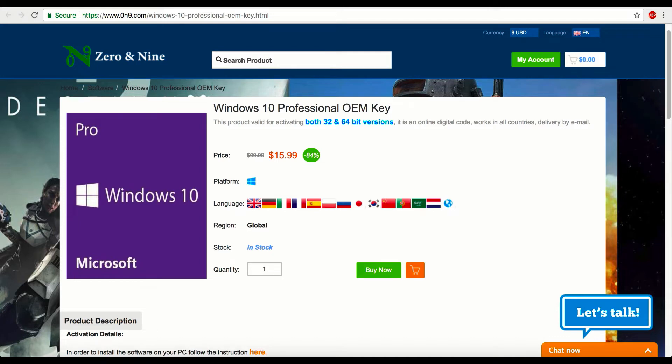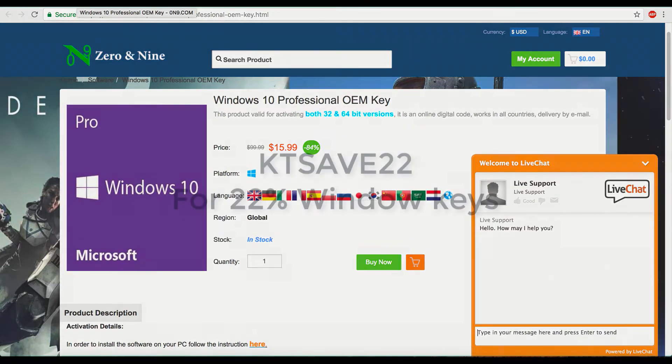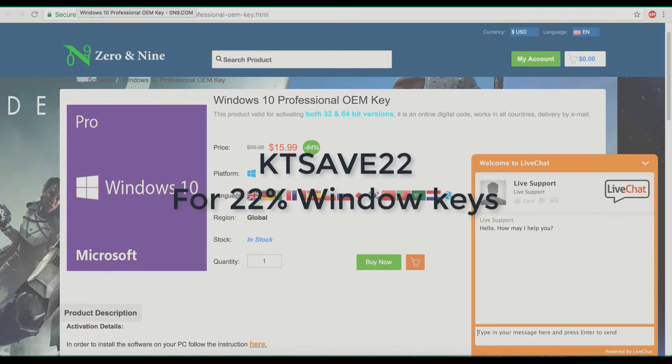If you're looking for Windows keys, 0and9 has cheap Windows 10 Professional keys that are legit. You're saving a lot of money, and with 0and9's live support, they're there to help you if you have any problems. Use the code KTSAVE22 for an extra 22% off your purchase.